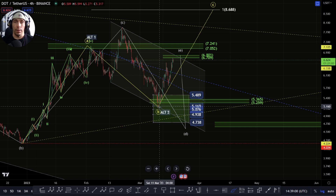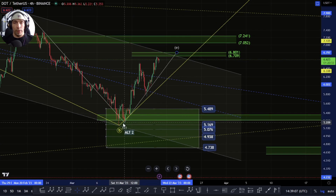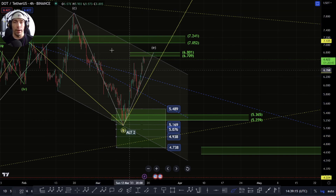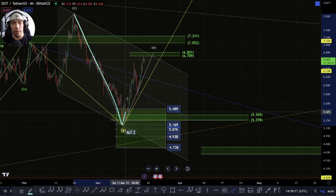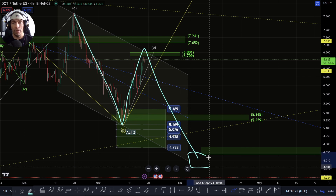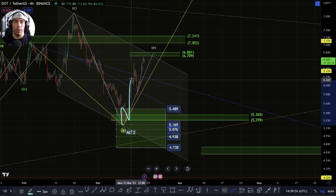This would then allow us to look at this as a more complex D-wave, and then we could look for this E-wave right where we are now. This is interesting because we actually came down to this 0.618 of the C-wave, and I want to see how we react at this 0.618 of this move here. It is potentially possible that this could be an A, a B, and we actually come back down, and then we've got that D-wave low at that point.